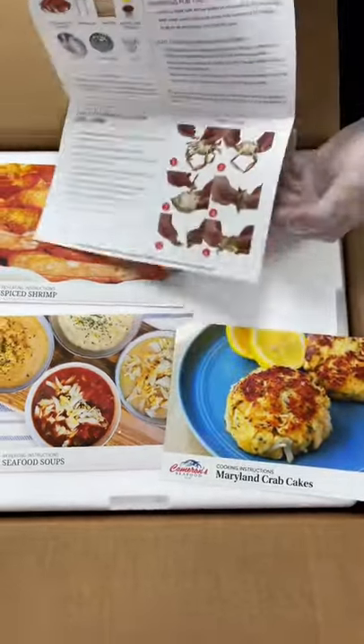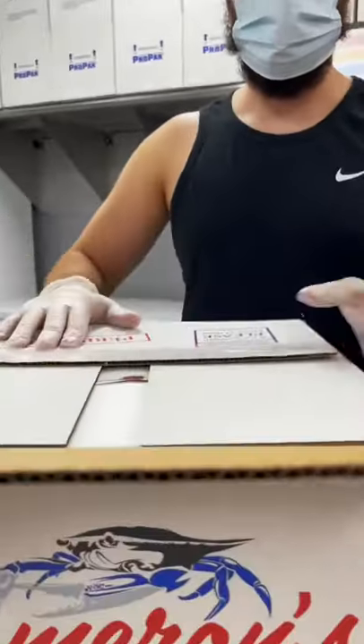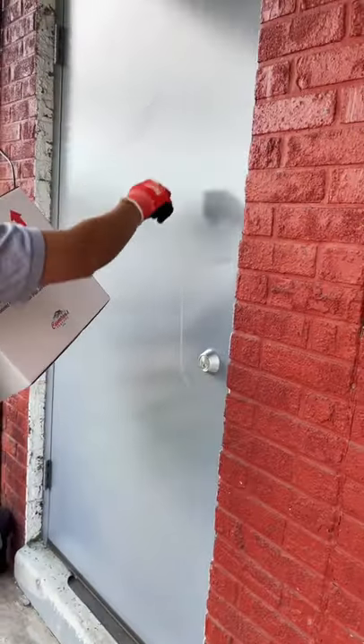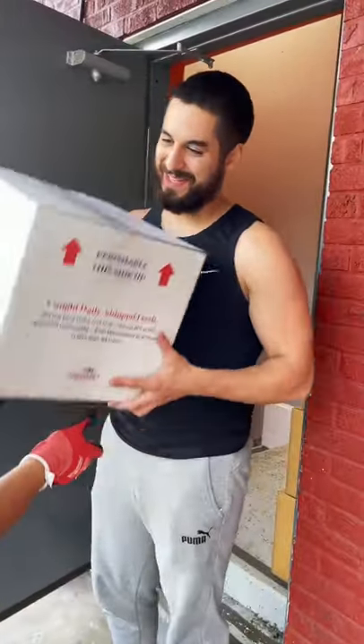And finally, we have our inserts, which show you how to cook and reheat the products. That's our gift note — you can leave a gift note message for any recipient. For example, happy birthday mom. And there you go — it's so convenient, delivered right to your doorstep.